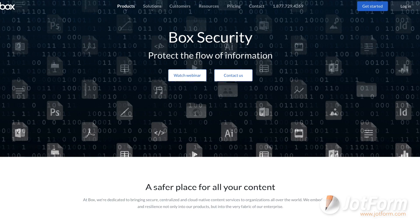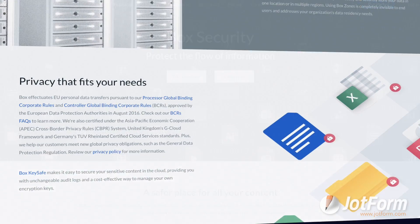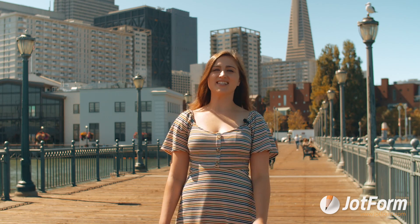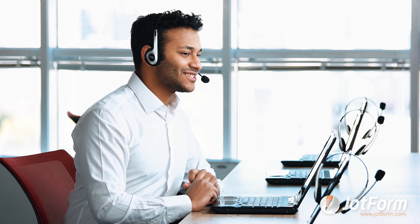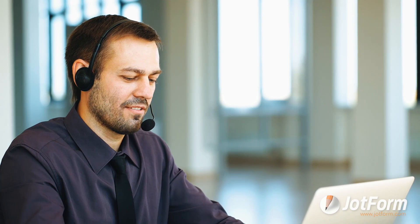Here are a few Box pros. First, Box has a huge emphasis on its security. It has some incredible security features such as allowing its users to encrypt files and offering tools to ensure GDPR compliance. Second, Box offers customized assistance from experts. Companies can hire Box experts and specialists to improve existing processes, integrate Box into current workflows, and more.